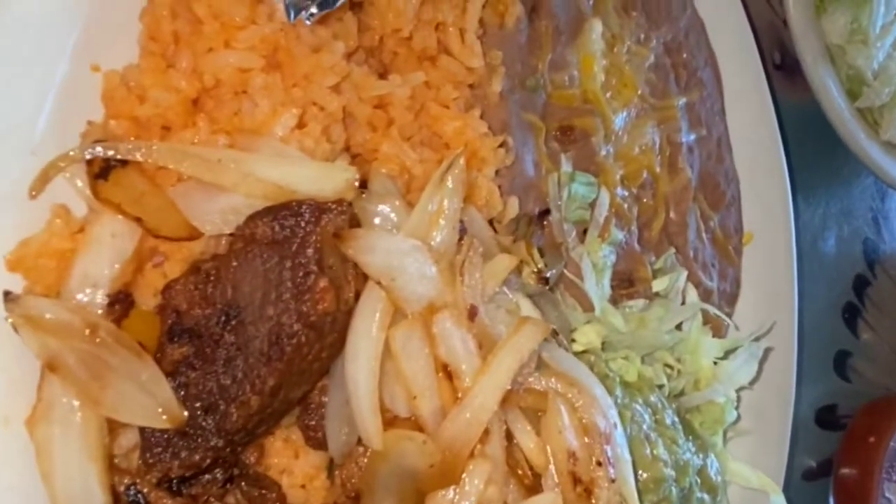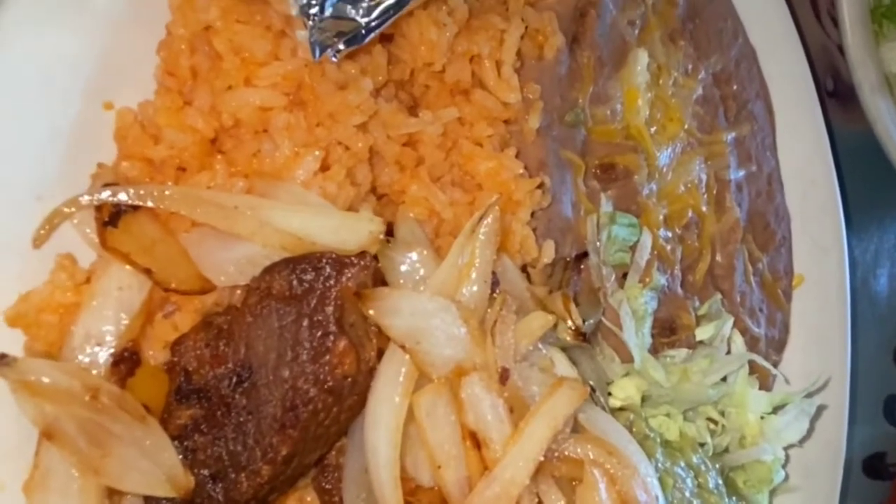Alright, we're gonna start off with the carnitas de jalisco. I don't even know where to begin — let's see what's up with this pork. Oh, it's pretty tender. Some of the pork right here, put some beans on it, a little bit of guac. Mmm — wow, okay. I really can't describe the flavor, I can just say it's really good, that's all I can say.